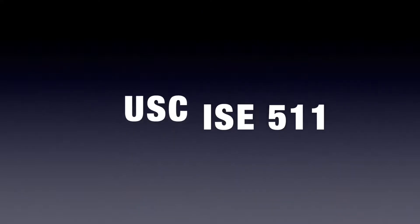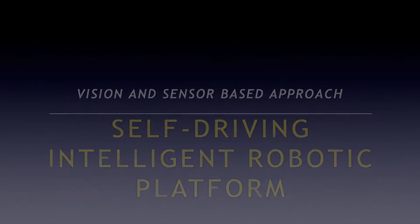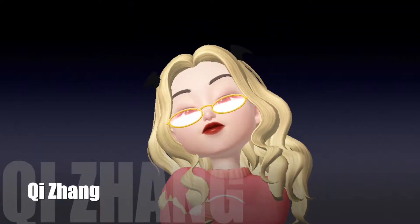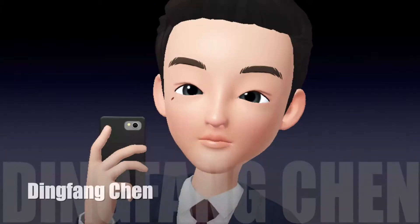Hello everyone. This is a final project for ISC 511. Our project is about a self-driving intelligent robotic platform. This is our instructor and group members: Chi Zhang, Jerry Fu, Chao Ye Huang.